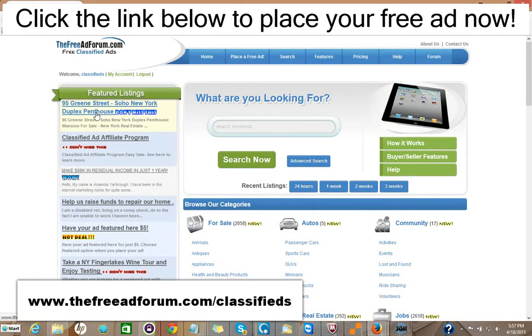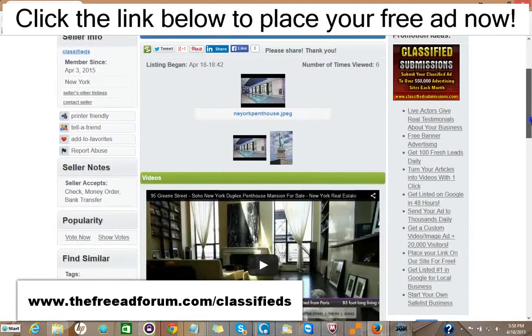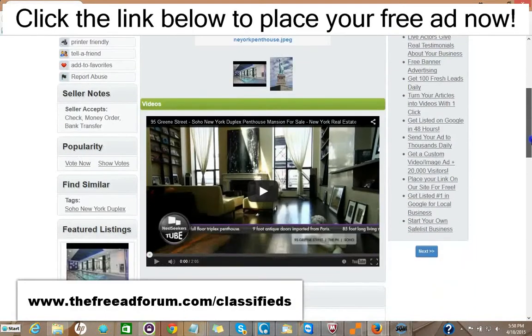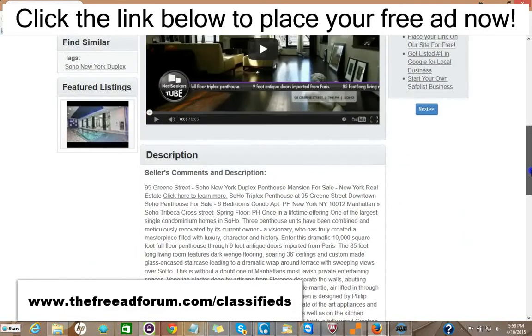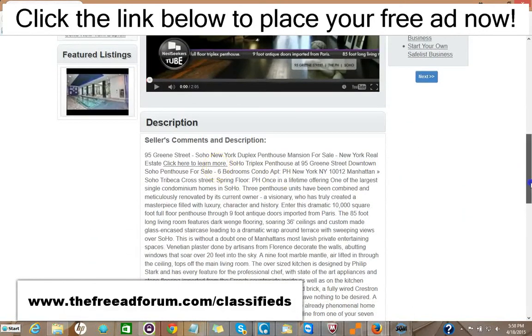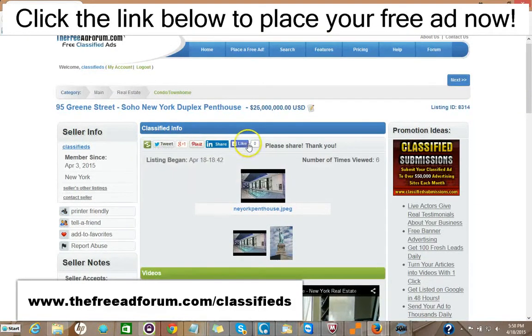That costs $5 to do that. You can take a look at the ad here — we just put this ad up. You could put videos on your ad. You could put pictures on your ad, a full description with HTML. You can add as much as you'd like. There are also places for people to share your ad on social media.